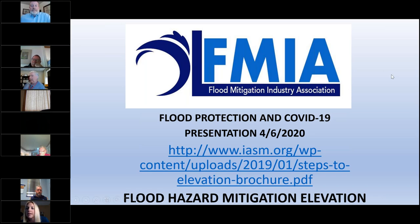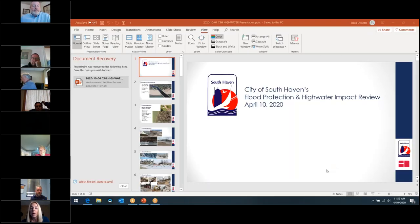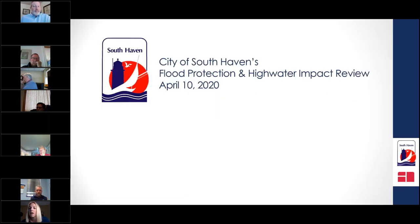Next, we go to Brian DeSette, city manager for South Haven, Michigan — a community on the west side of Michigan on the water. We'll hear his perspective on how municipalities navigate the intersection of flooding and COVID-19, followed by George Bastido of Wayne County disaster preparedness and Diane Devlin from Wayne County, New York, director of public health. Brian, your slides are ready — go ahead.